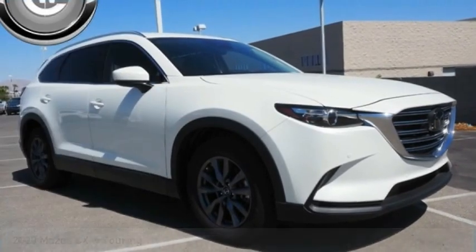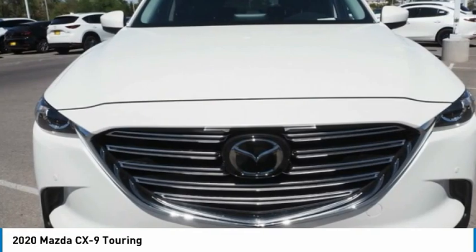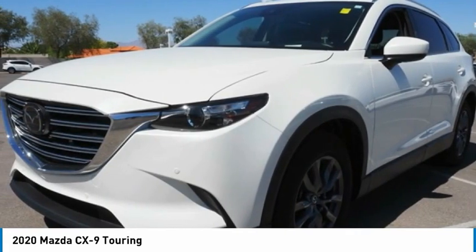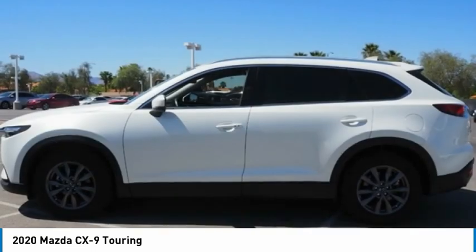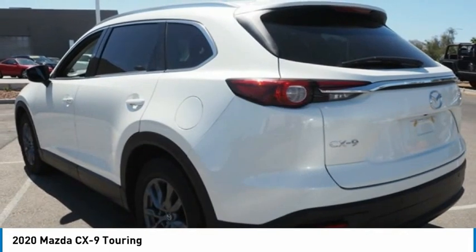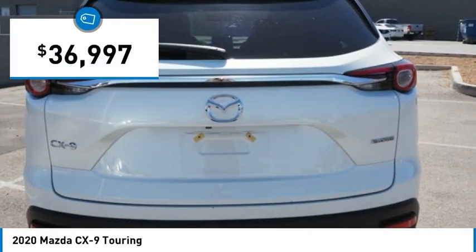Take a ride in the 2020 CX-9. This seven-passenger crossover boasts unexpected styling, a powerful yet fuel-efficient engine, and standard luxuries. Safety also comes standard with the CX-9's five-star governmental front and side impact crash test rating, and is priced below $40,000.